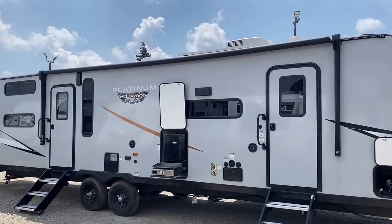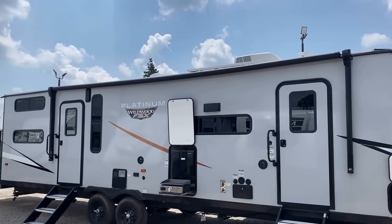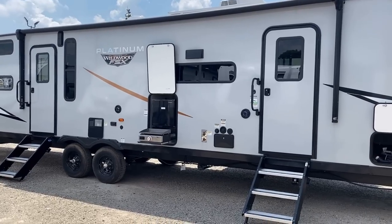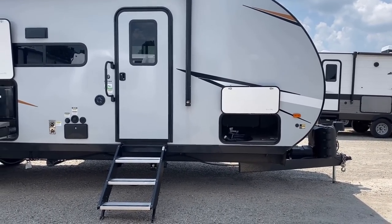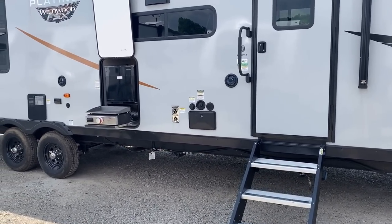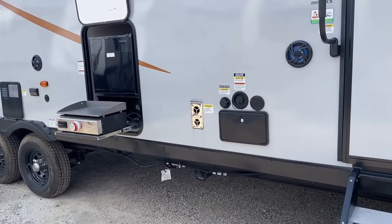Up top, you can just see peeking over there the 200-watt factory standard solar panel on these. This also has a 30-amp charge controller. Up front by that pass-through compartment, you can see the little black dot under the marker light — it's prepped and ready for a portable solar panel. So if you're in the shade or want to chase the sun or just want some extra juice coming in, it's an easy way to do that without needing drill bits and screws.